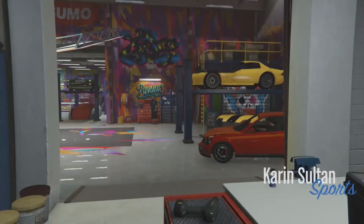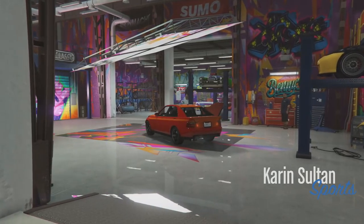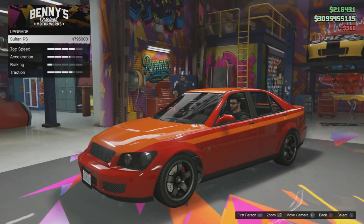Hey, what is going on guys? My name is Nort, and in today's Grand Theft Auto 5 video, we're going to be taking a look at the full customization guide of the Karin Sultan and the Banshee.